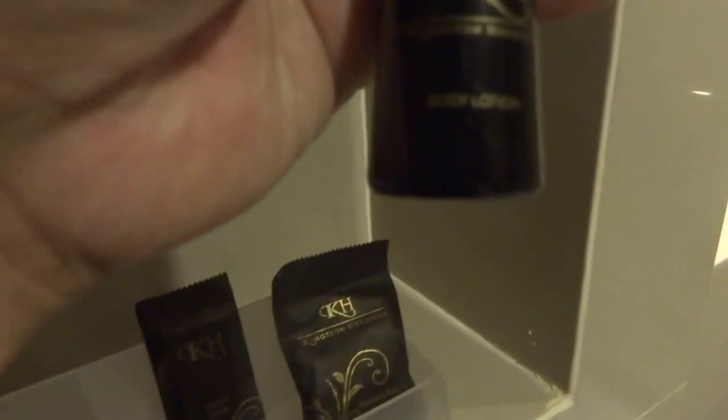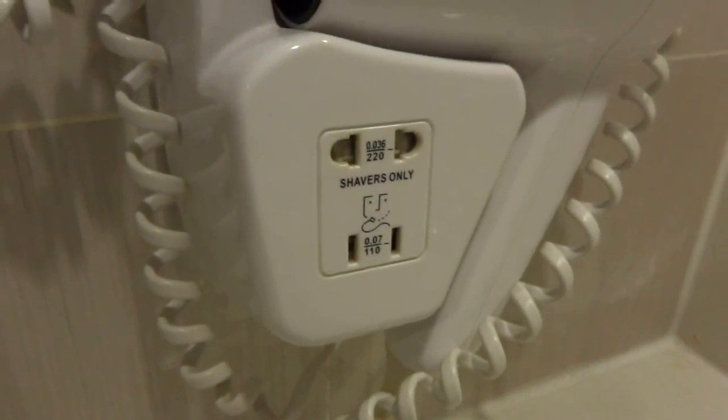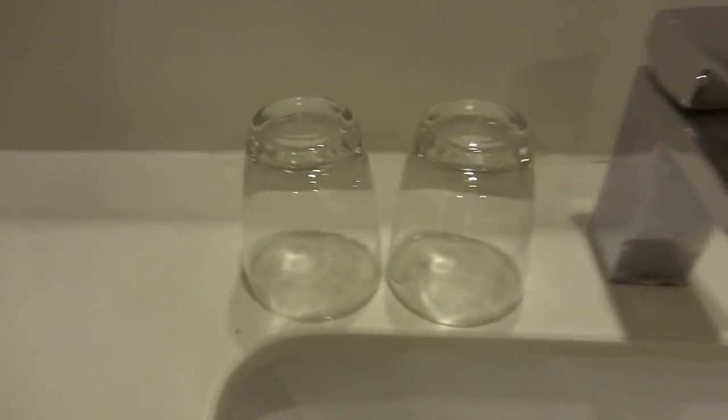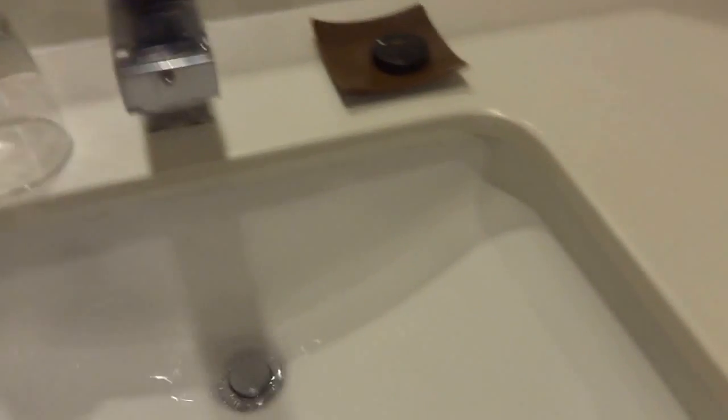Here's the bathroom toiletries: body lotion from Kingston Holdings, cotton buds from Kingston Holdings, and a Kingston Holdings shower cap. There's a nice mirror, and the hair dryer — a mystery brand dryer. There are also two glasses and Kingston Holdings soap. The sink is nothing very fancy but neat and nice. The water flow is a bit splashy — some hotels have more controlled flow.